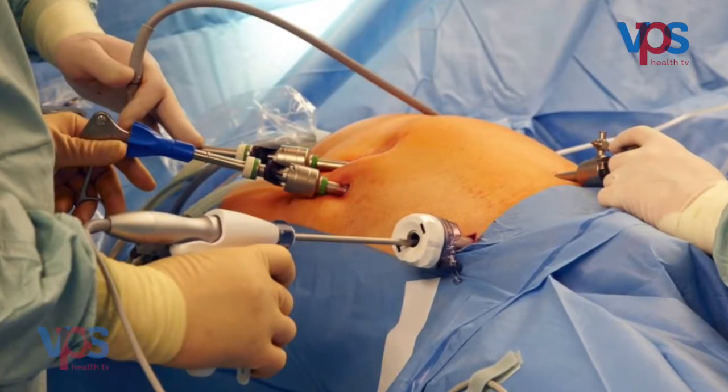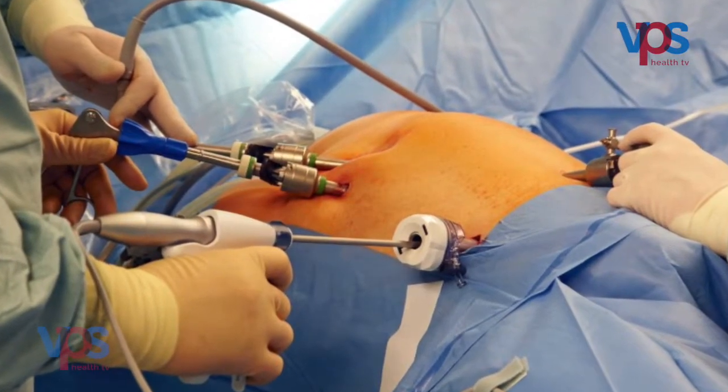The kidney removal from the donor is always done by laparoscopic surgery, so that we need not cut open the donor. Because the donor is not a patient — they are an absolutely healthy person — they need not suffer unnecessarily from a large wound or its associated morbidity. The kidney can be removed laparoscopically.